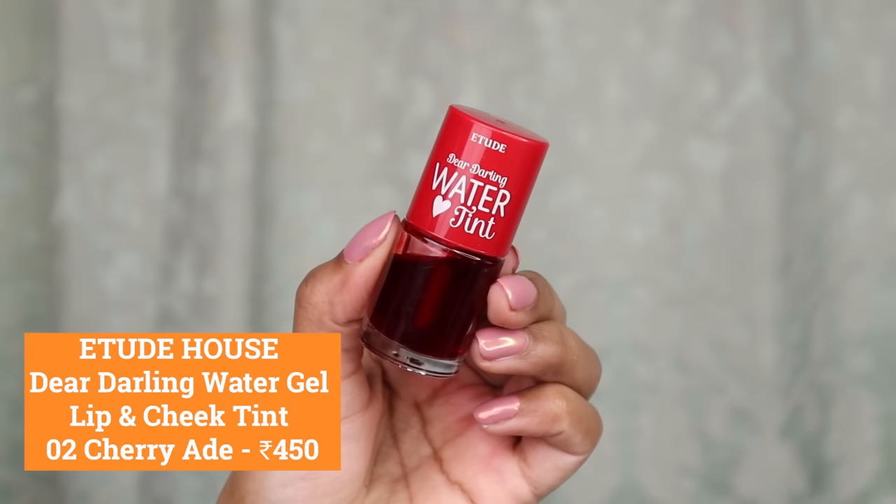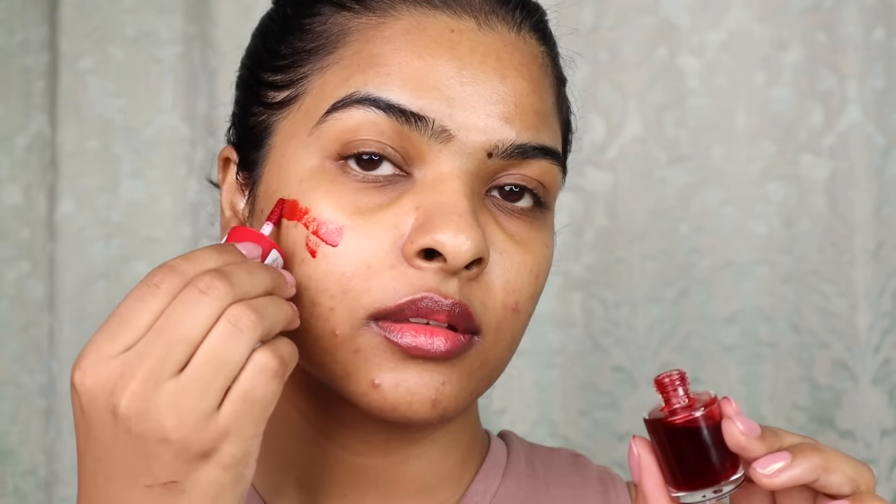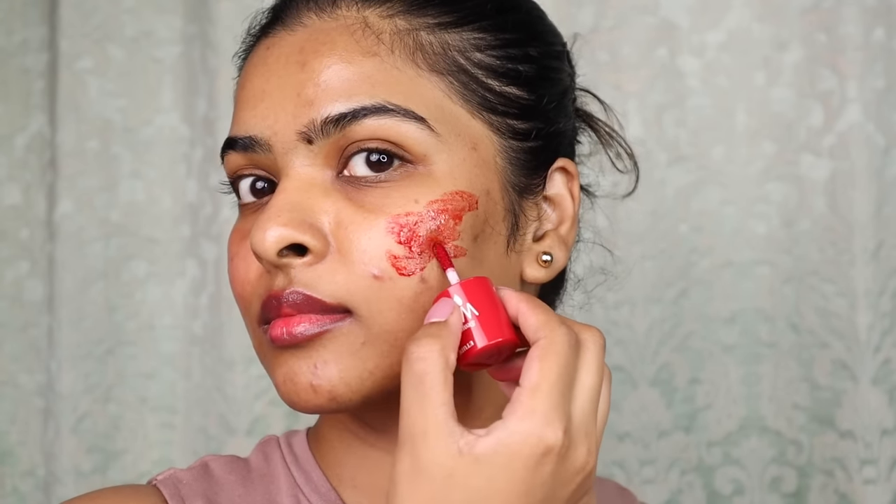The last summer must-have is a water tint to give that flush of color on your cheeks and lips throughout the day. This is Etude House Dear Darling Water Tint in Cherry — 9 grams for around Rs. 450. So it's slightly over our 399 budget, which is why I put it last, but the formula was so good I couldn't skip it. Apply it on the cheeks and blend it — it's such a good tint and it's long-lasting. One of the best water tint formulas I've tried. Unlike cream products, it lasts on the face throughout the day.